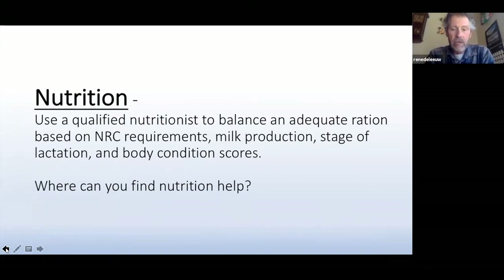Nutrition is vitally important, of course, and if we're going to have milking animals or any kind of goats or other creatures, we have to have good nutrition. If we're doing milk production, we have to have adequate requirements that are met through NRC or balanced rations, and this benefits in an extended lactation, keeping up their body condition scores, and is vital in maintaining milk production.